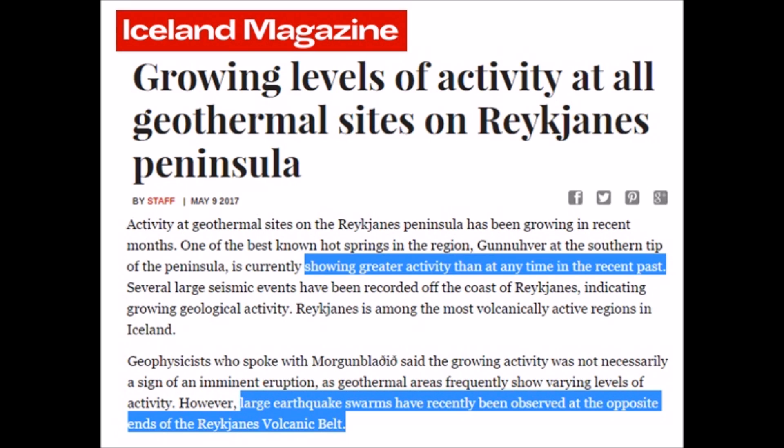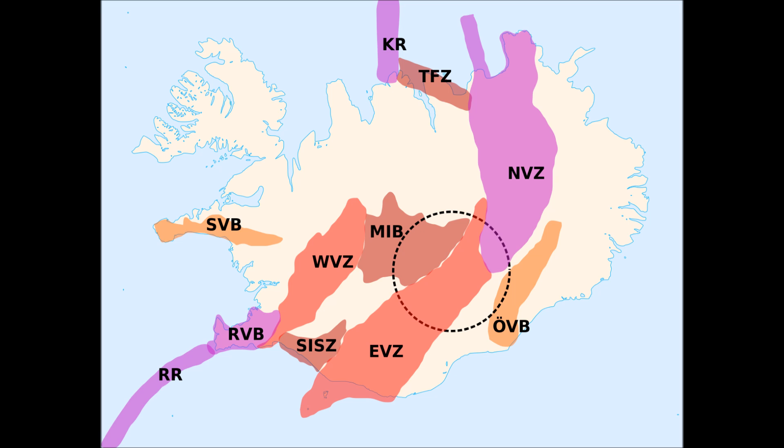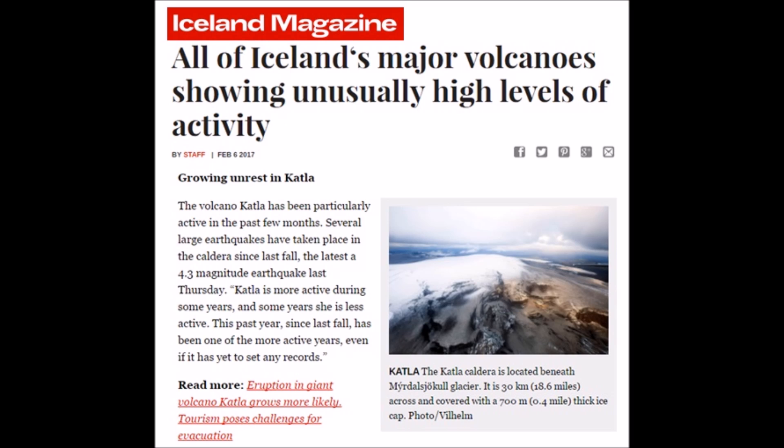Yet the geophysicist will say, don't worry — earthquake swarms and increased geothermal activity, it happens from time to time at varying levels. Specifically, they're talking about this area that's circled on the Icelandic map. And now there's been another uptick where all of Iceland's major volcanoes are showing unusually high levels of activity.